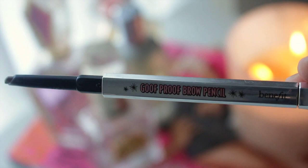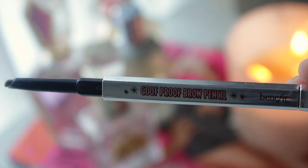The next brow product I have is the Benefit Goof Proof Brow Pencil, which retails for $30. What I like about it is the slim angled tip, which makes it really easy to define the brows and make really natural hair-like strokes. It has more of a powdery finish, which normally I wouldn't be a fan of, but I kind of like the way this one looks. It also stays on all day — I don't really have issues with it smudging or wearing off.